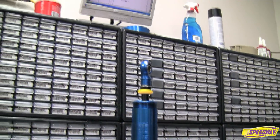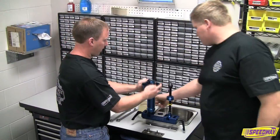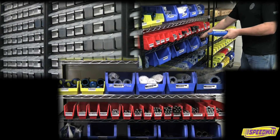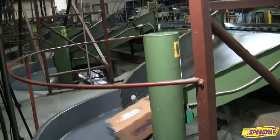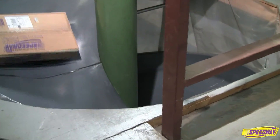Speedway's shock service is backed by the same great customer service that racers have come to expect from Speedway Motors. Our shock technicians work hard to provide quick, thorough service and have a huge inventory of repair components to prevent delays waiting for parts. Combine this with Speedway's famous fast shipping, and you can rest assured you'll have your shocks back in no time.